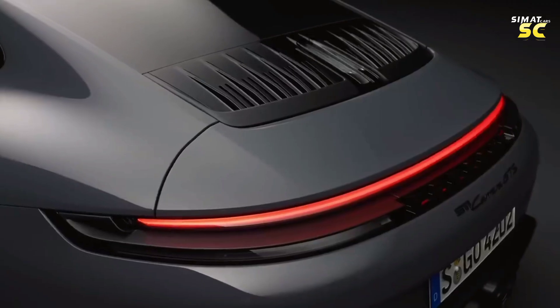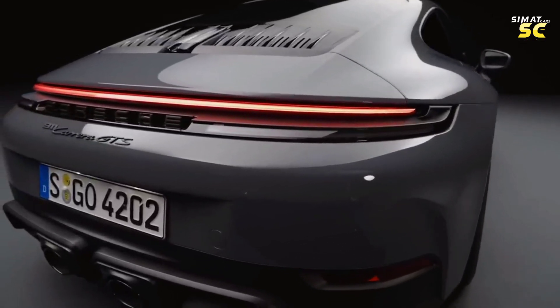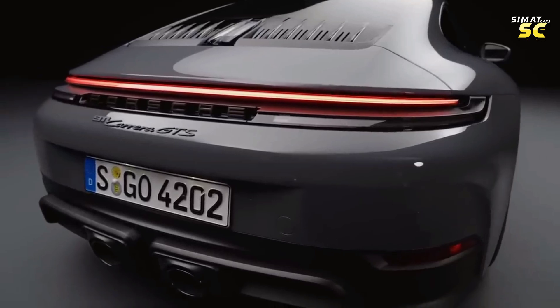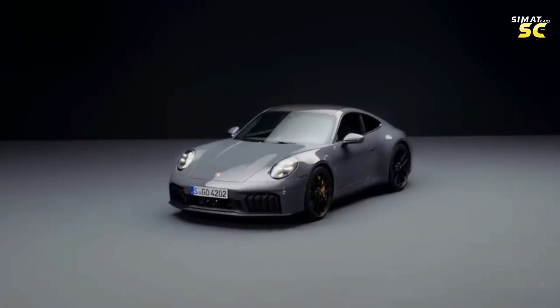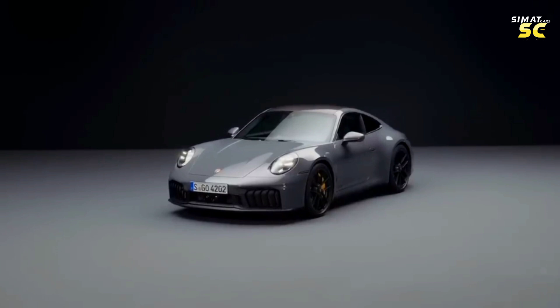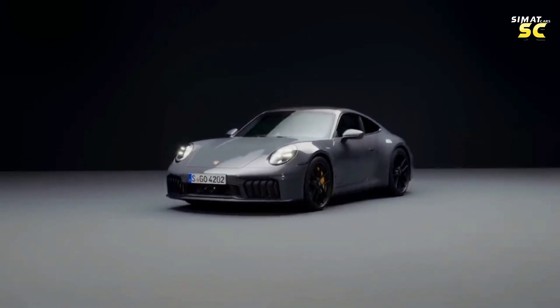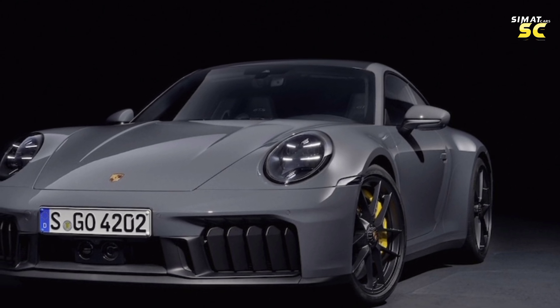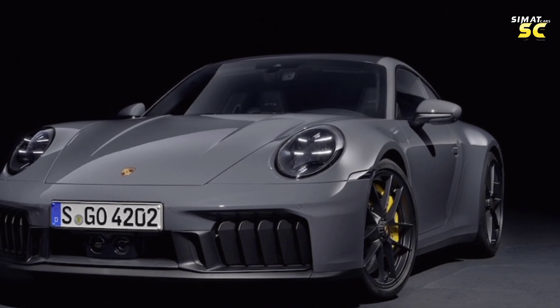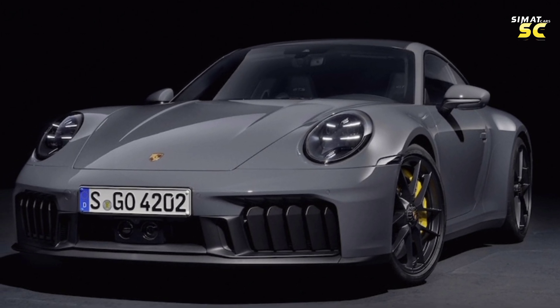The upcoming Porsche 911 of 2025, which has the number 992.2 in Porsche parlance, continues its calculated evolution with the usual moderate design modifications and power upgrades. But the hybrid arrives for real in the form of a hybrid powertrain in the GTS, which includes an integrated starter generator and an electrically-powered turbocharger.